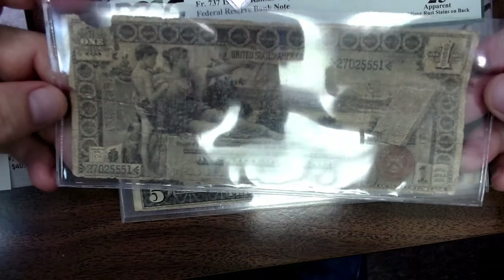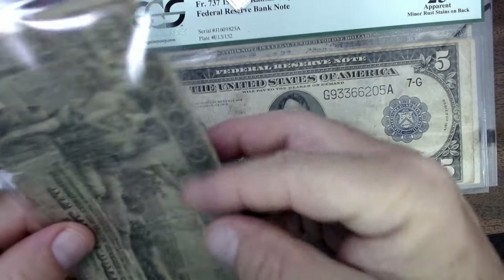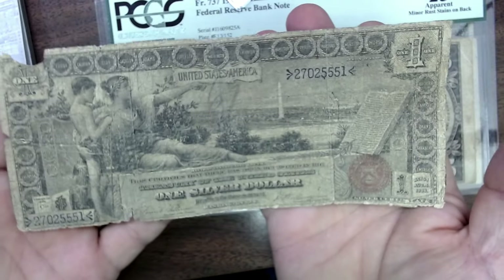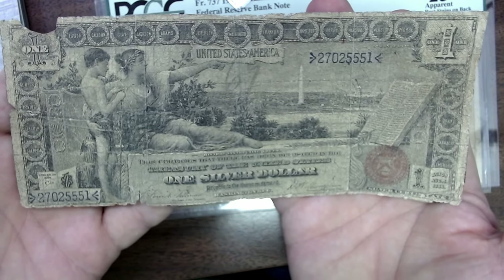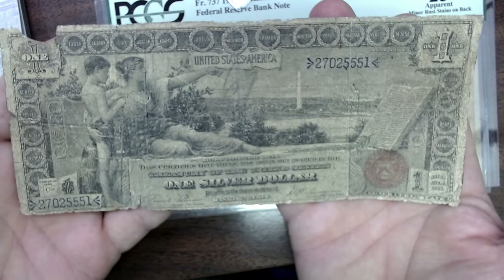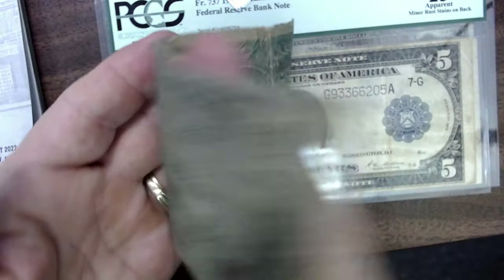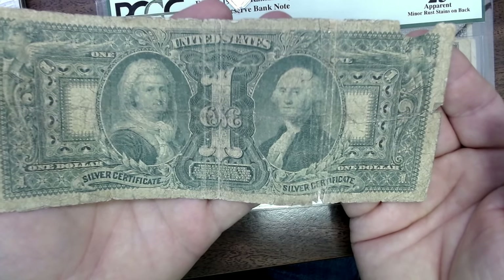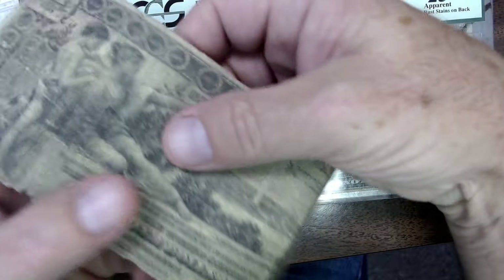Then here we go — an educational note from 1896. It's in such bad condition, but yet it's still rare enough to command a good value. I wish it was in better condition, and it's possible I might have paid a little more for this than I should have. I paid $250 for it and I won't take less than $300 — it's just rare enough even in this condition. You have Martha and George on the back — it's a silver certificate from 1896, so it's had a rough life but it's been preserved now.